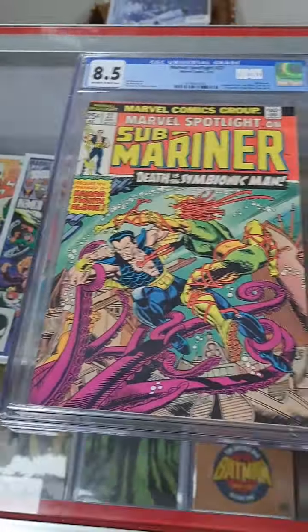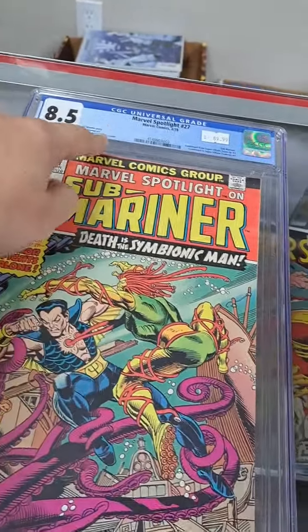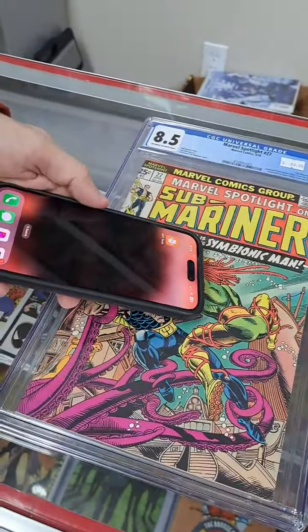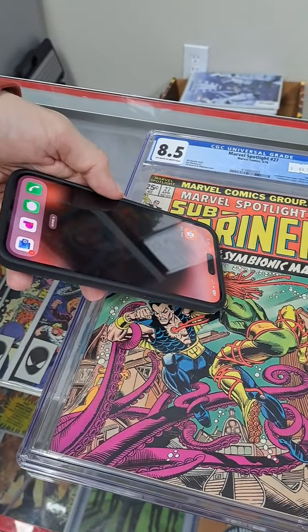As you can see here, we've got a nice 8.5 Submariner, Marvel Spotlight number 27. And oh my gosh, are we sure that this book matches this label? Well, let's see.